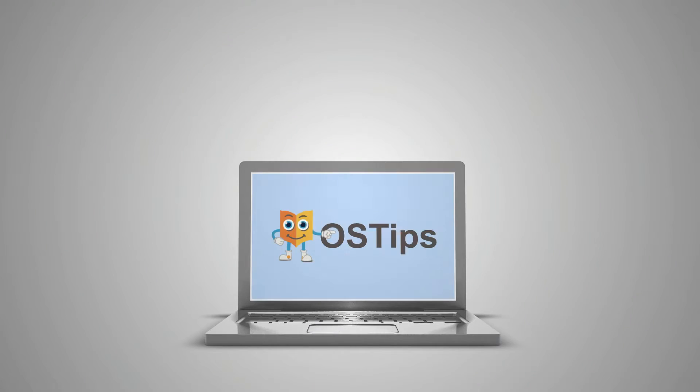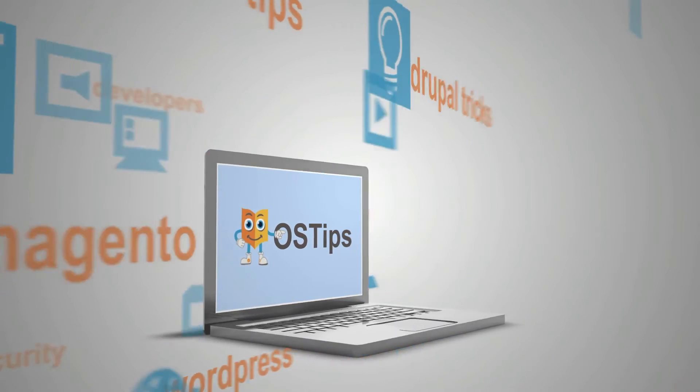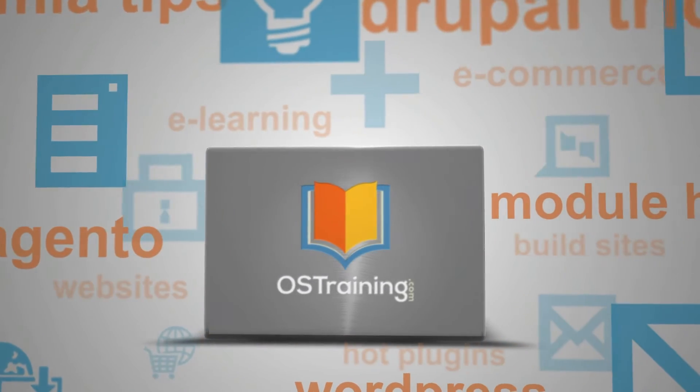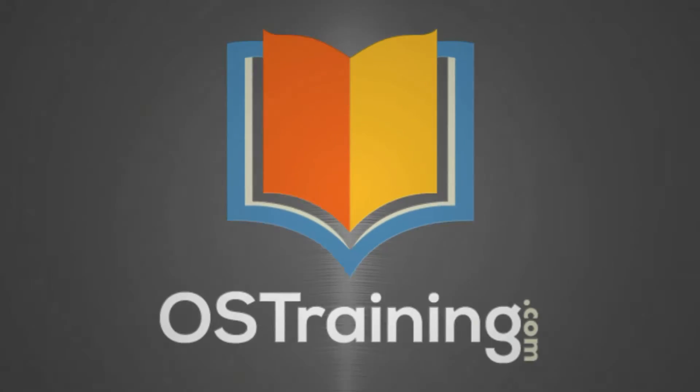A couple of weeks ago, Joomla 4 RC3 was released into the wild. Hi, my name is Rod Martin. This is OS Tips from OS Training. Thanks for joining me today. In this video I want to take you through the six initiatives for Joomla 4. A few weeks ago we talked about Drupal 10, well this week it's Joomla 4.